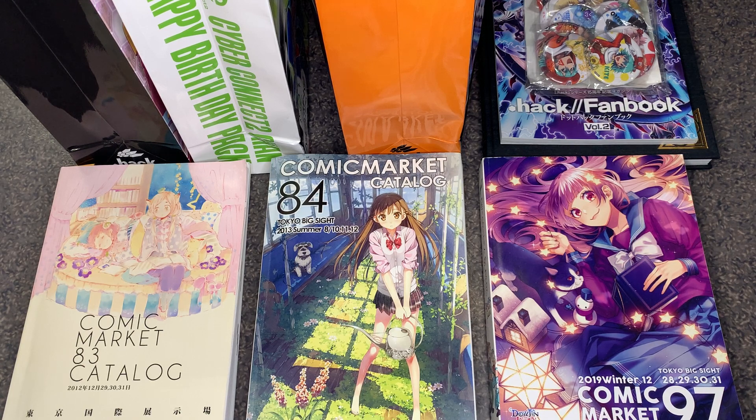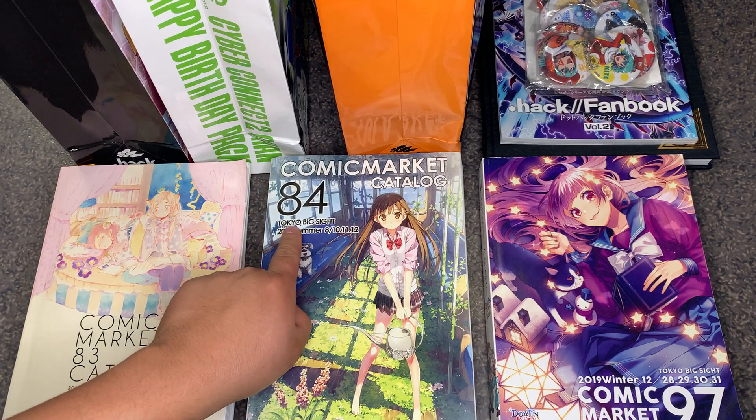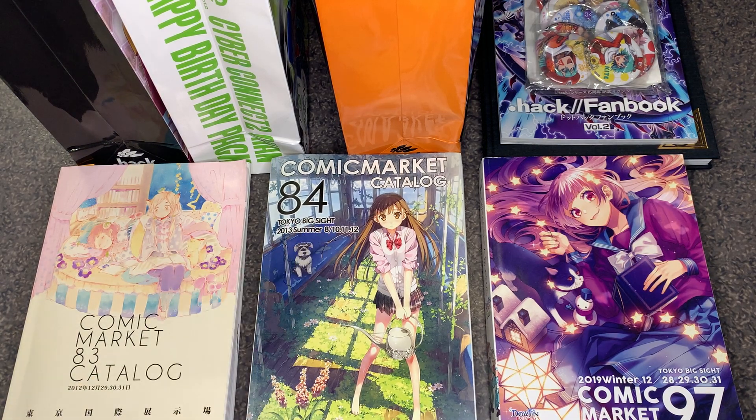This is a major convention that's held biannually, which means it happens twice a year, usually a winter and a summer theme. It's held over in Tokyo, Japan, over at the Tokyo Big Sites Convention.